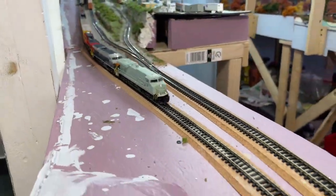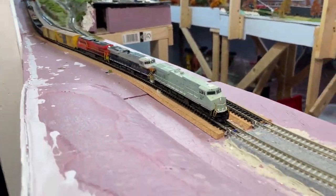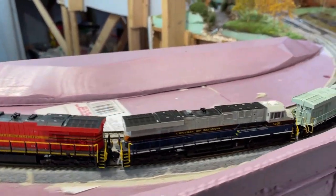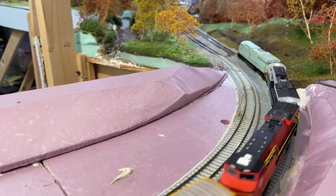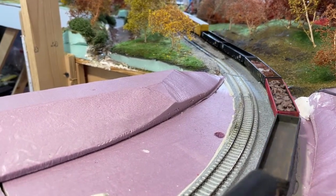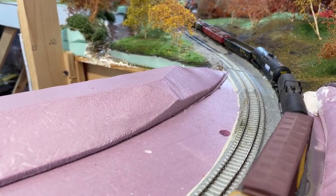Hey there YouTube, welcome back. This is the Allegheny Northern in N-Scale. Today I'm here to tell you that for the last couple of years that I've been doing videos, I've been lying to you. And no, I don't feel guilty about it. What do I mean? Stick around, I'll tell you exactly what I mean.